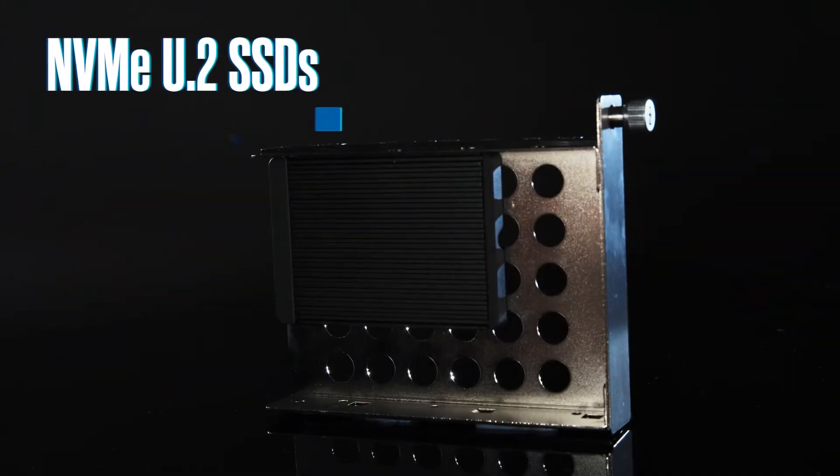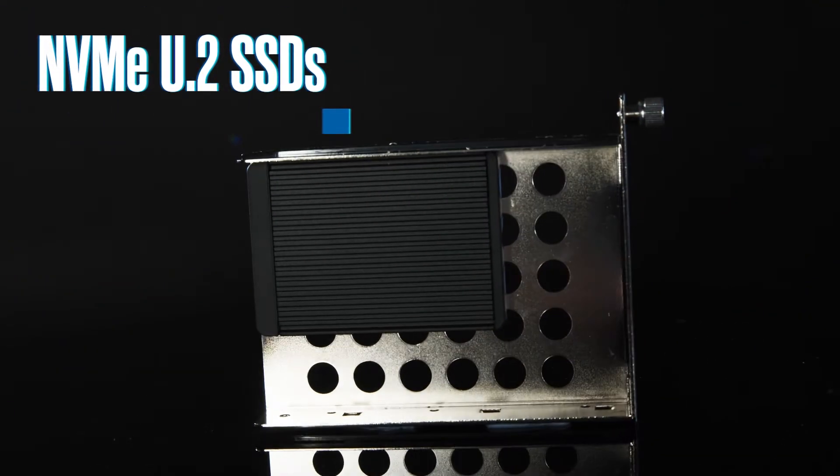Solid state drives, or SSDs, are fast and they keep getting faster. For creative professionals and IT professionals who work with an immense amount of data, time is money and having the fastest and largest SSD storage is key to getting things done. Enter NVMe U.2 SSDs to save the day.